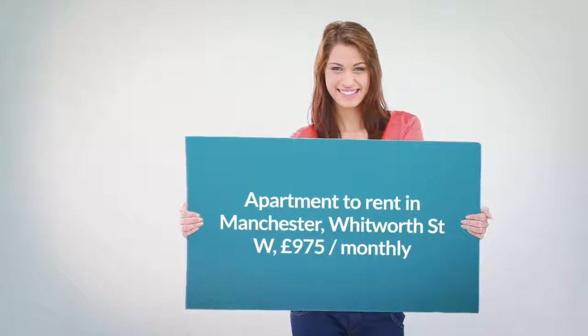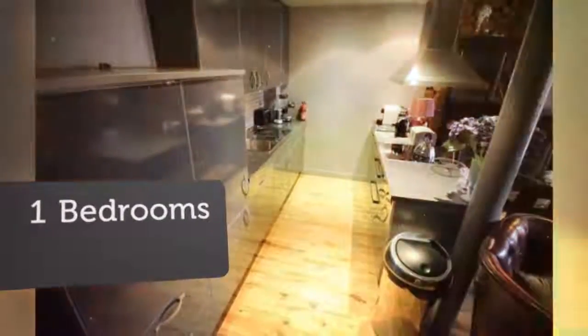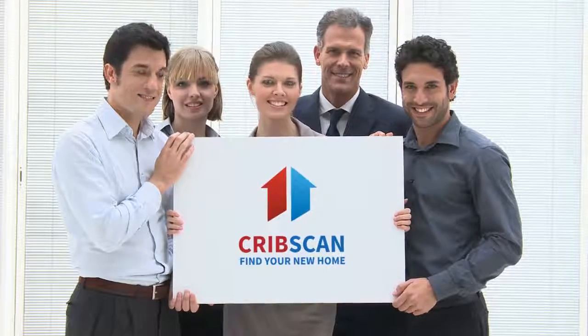Letting Information: Date Available Now. Furnishing: Furnished. Deposit: £1,350. Added on the 20th of June 2018.